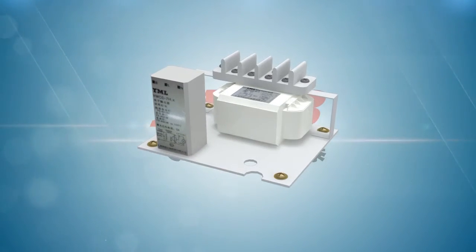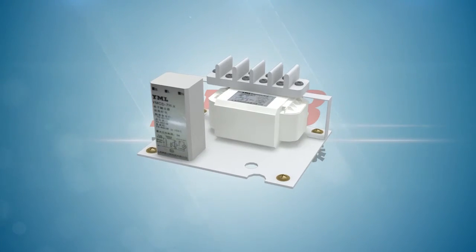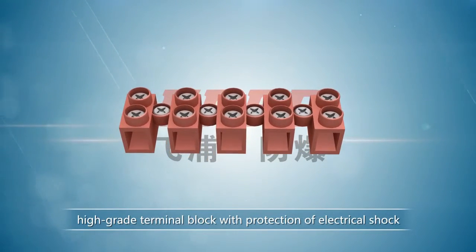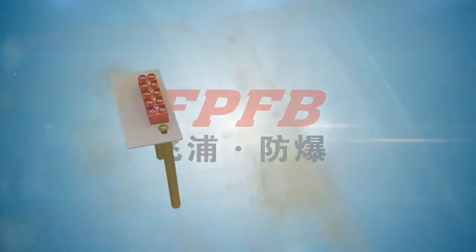Advantages include stable luminous flux, instant start-up, and reliable performance. Inside connection takes a high-grade terminal block with protection against electrical shock, which is more safe and reliable.